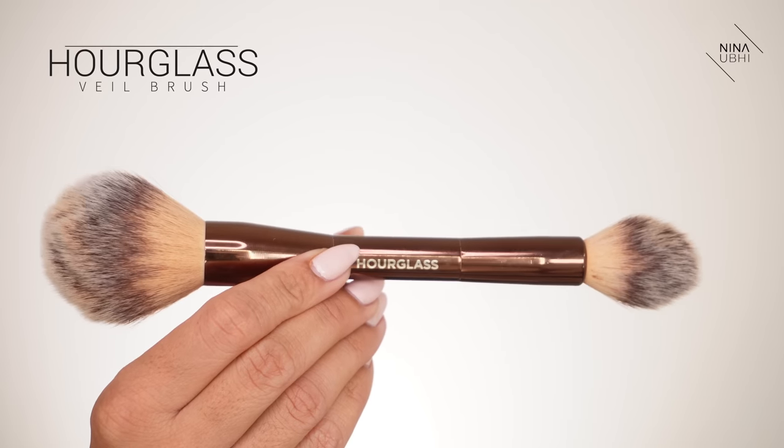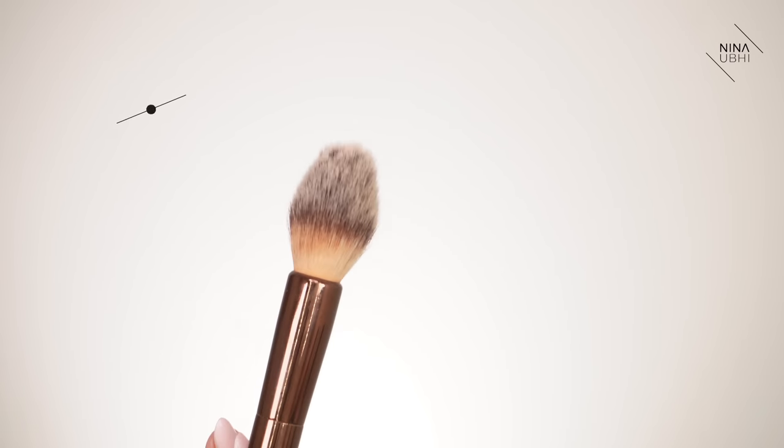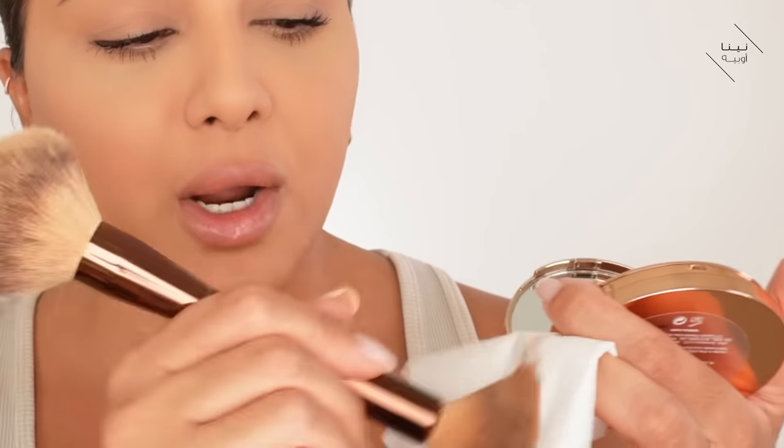I'm using my Hourglass Veil brush — this is the smallest side of the brush. I usually use the larger side for dusting powder, but I'm going to use this for bronzer. Now, bronzer is always going to look like a lot if you go straight into your face, so always make sure you take the excess off either on the back of your hand or on a tissue. Don't be afraid about how much you're taking off — it may feel like you've taken all of it off on the tissue, but when you go into your face it will be just the right amount.